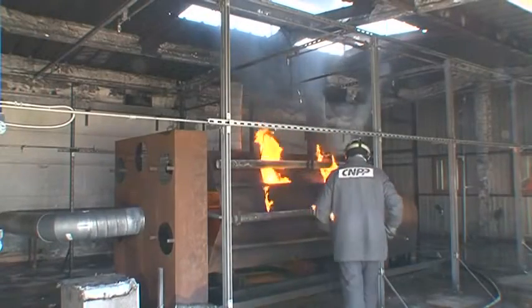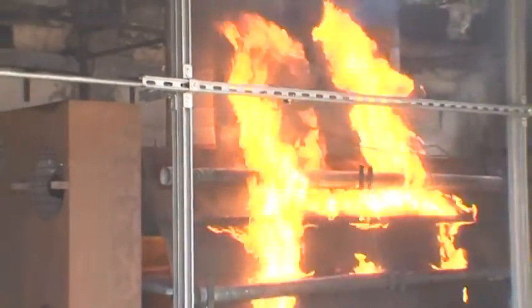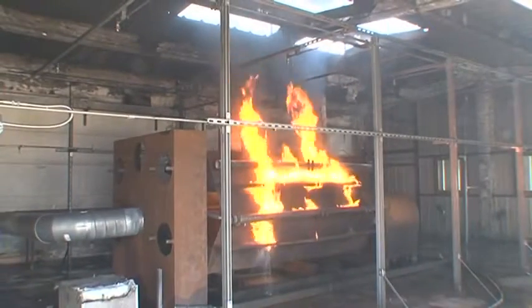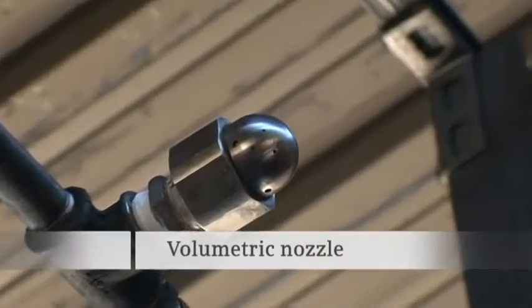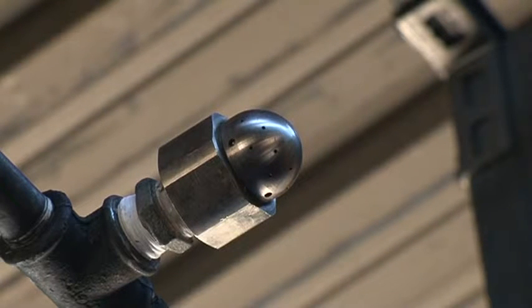Nozzles are selected depending on the type of protection required — volumetric or object. The volumetric nozzles provide wide surface area coverage with minimal consequential water damages. The large diameter of the nozzle's holes hugely reduces the nozzle obstruction risk.